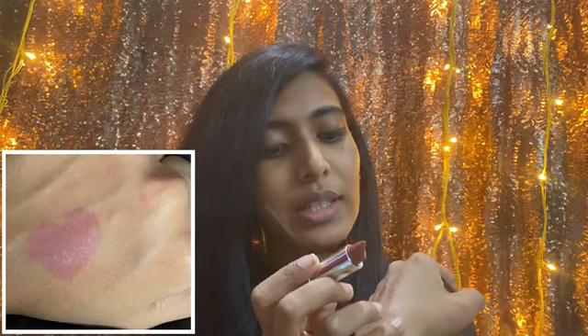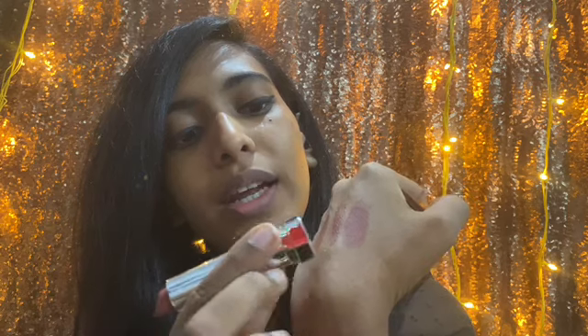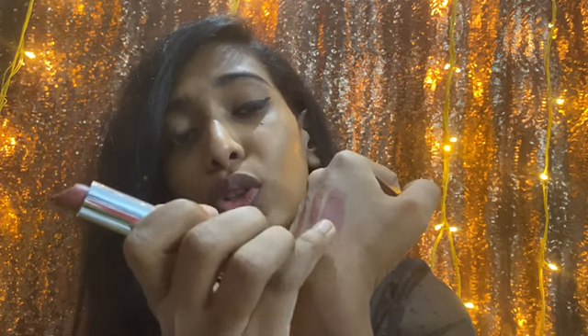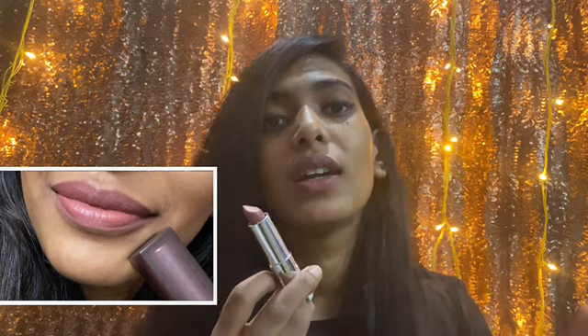I'll swatch Nude Nuance right next to the Lacmi Cinnamon Brown since both have similar undertones. As you can see, Cinnamon Brown is in the middle and Nude Nuance is next to it — both look very similar. This is how Nude Nuance looks on my lips. It's a cult favorite nude lipstick — a must-have nude shade.